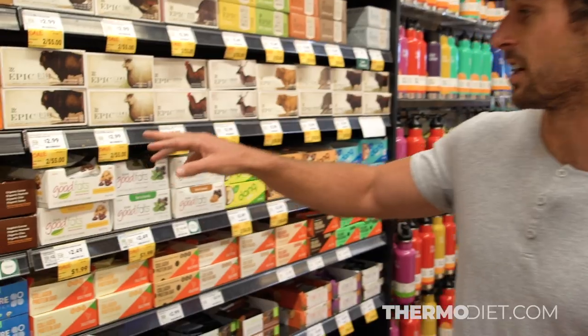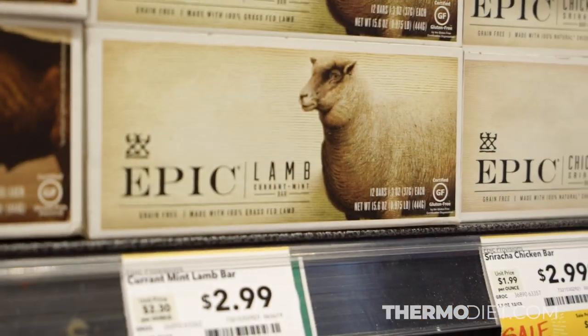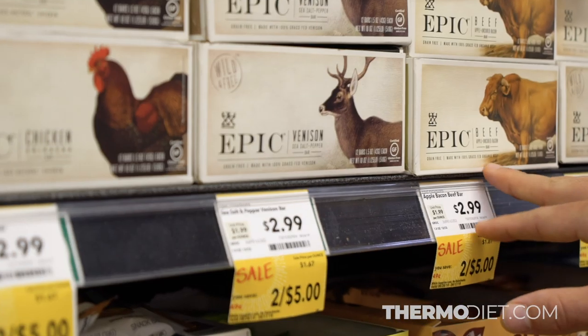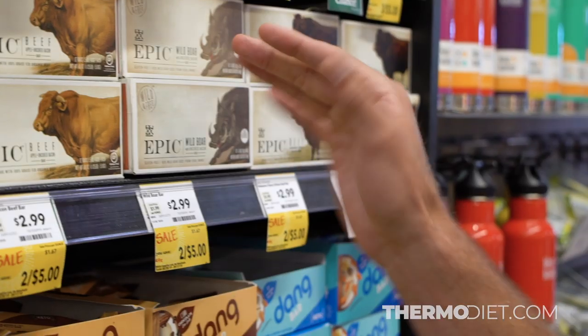One thing you'll notice is they have options like grass-fed lamb, grass-fed venison, grass-fed organic beef, and wild boar. They use a lot of good options, but what you want to be careful of with the Epic Bars is that sometimes the other ingredients inside aren't thermo.